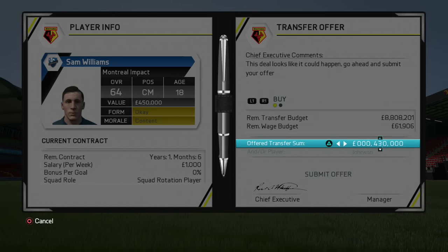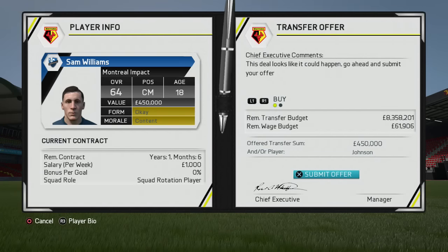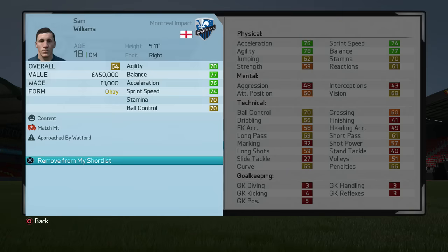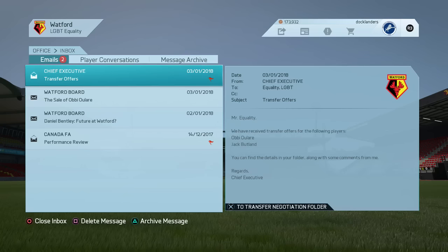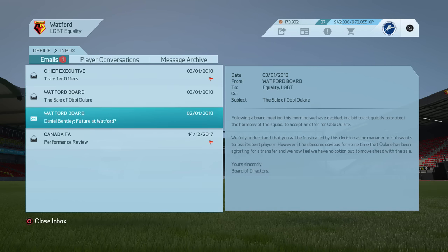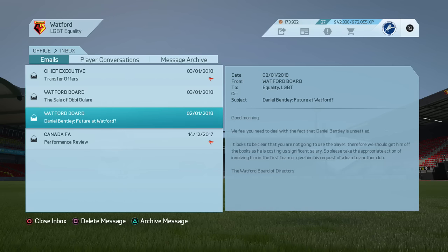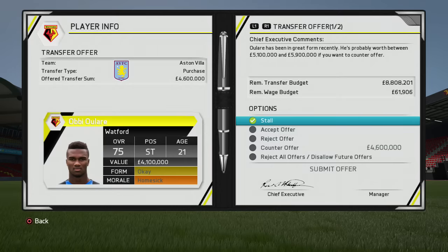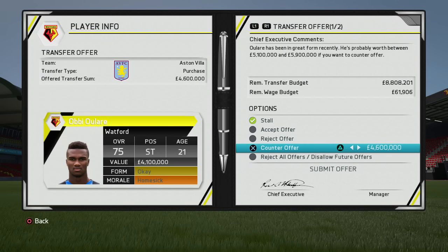We've still got the FA Cup replay to come against Morecambe at Vicarage Road in the next episode. Things are going really well and I don't think we need to make any massive changes. To make a big signing in this January transfer window we'd have to sell a player, which I don't really want to do. Still, we've put in a bid for that midfielder from the MLS — it's Frank Lampard's regen — and put in a low-ball offer to wait and see what Montreal Impact say.